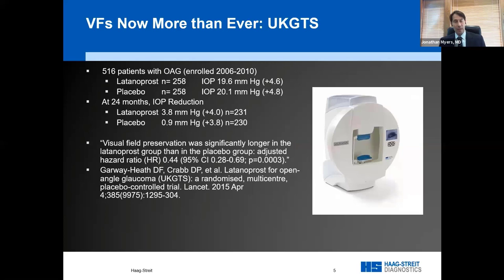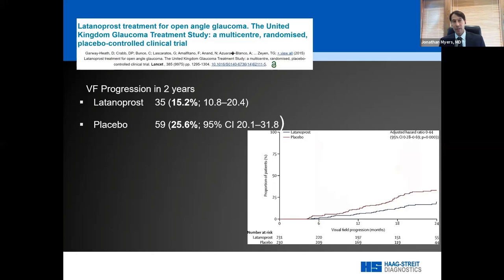When you look at the most recent important studies — such as the UKGTS — they had all options available: spectral-domain OCT, perimetry, and they chose perimetry as their primary outcome. The best international glaucoma researchers concluded that perimetry is absolutely critical in glaucoma management — it is the direct functional measure of patients' sight and quality of life. This shying away from perimetry has the potential to leave us in the dark about whether patients are losing more sight.